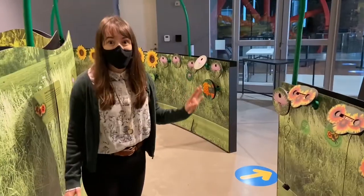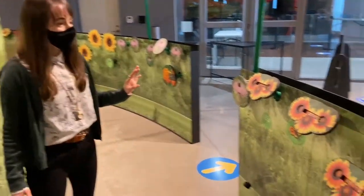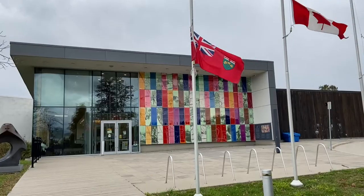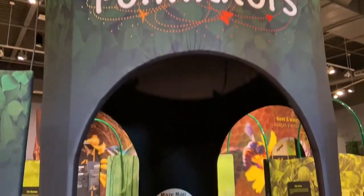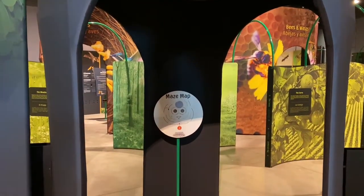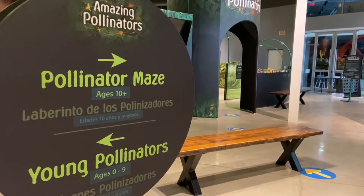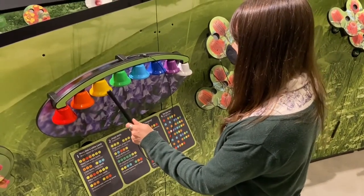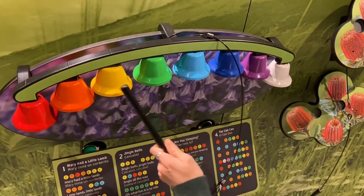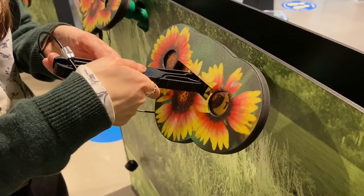My name is Claire Mehar and I'm a gallery teacher-interpreter here at the Ken Sealing Waterloo Region Museum. Amazing Pollinators shows kids many different things about nature — everything from biology about the bugs and the bees and the butterflies, to a little bit about flowers and also about protecting the environment.